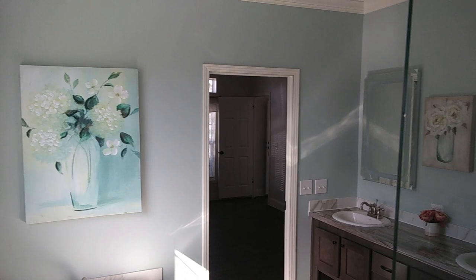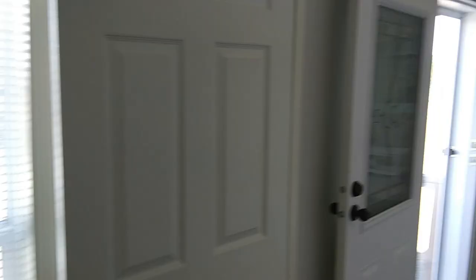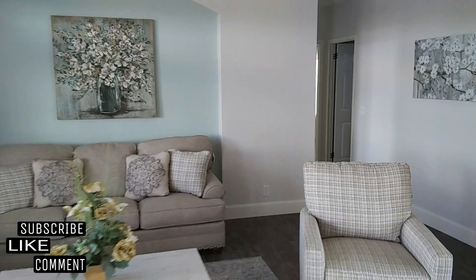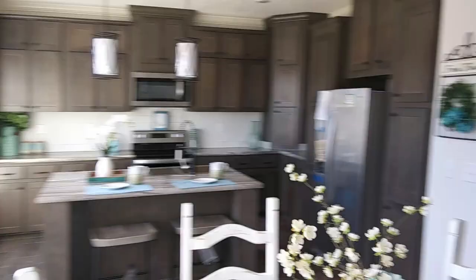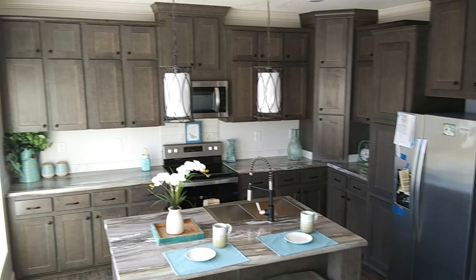Very beautiful home overall — very impressed. This will conclude the tour of the Hilton by Live Oak Homes. If you are interested in inquiring about or purchasing this manufactured home, all the links and dealer info will be in the description box. Remember, I do not work for the dealer or manufacturer — I only tour and review the homes. If you're interested, definitely give them a call. If you liked this video, don't forget to subscribe, like, and comment. We are very happy to have you here — welcome to our family. This is Steven with the Vine Mobile Home Central, your central source for manufactured and modular home tours and more. Take care and have a wonderful day.